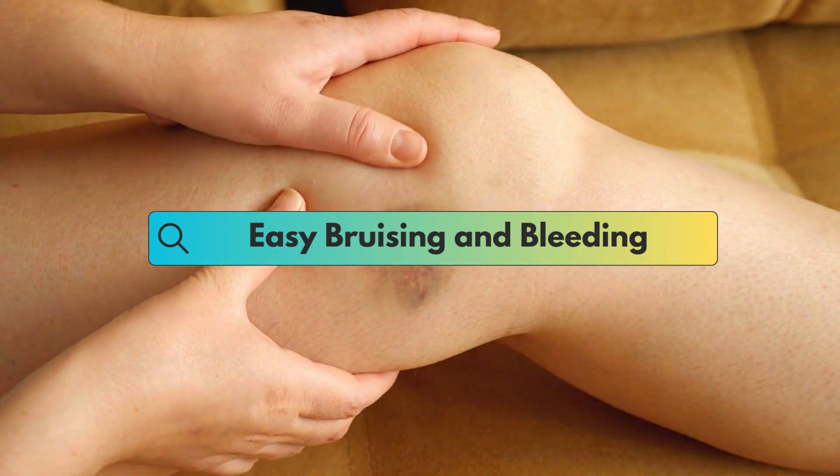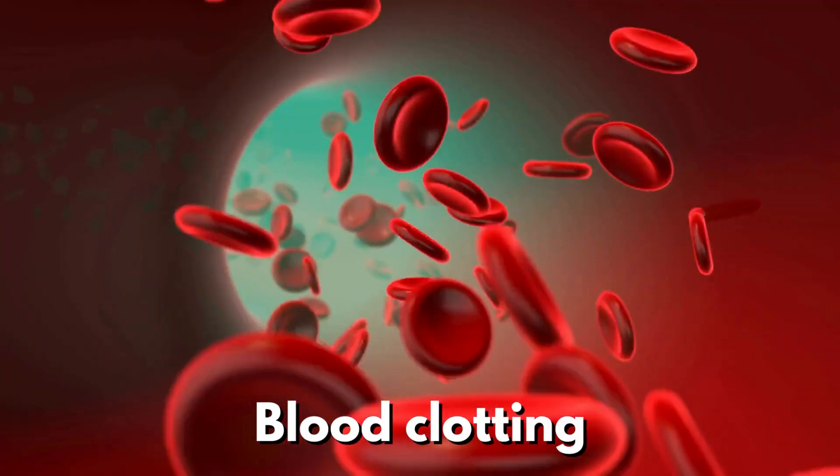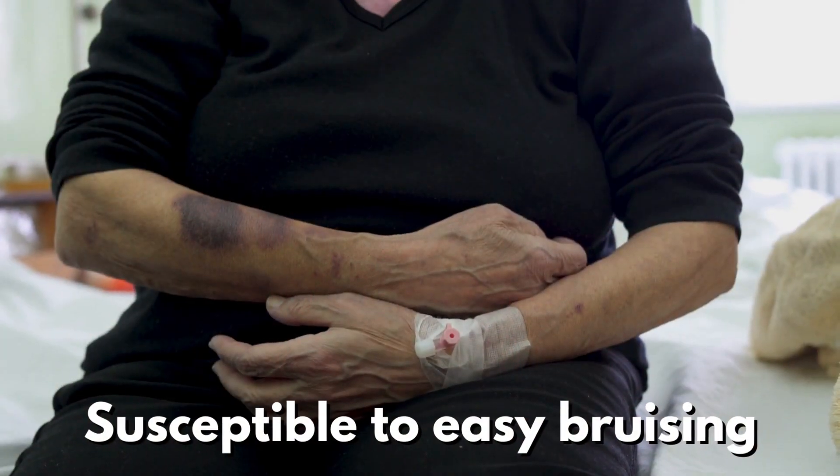Fatty liver disease can also impact blood clotting, making you more susceptible to easy bruising and prolonged bleeding.